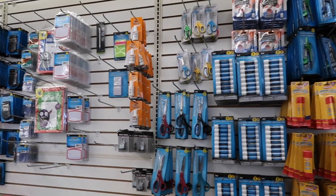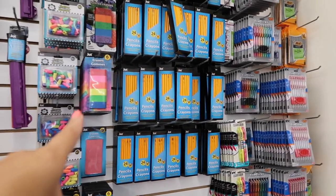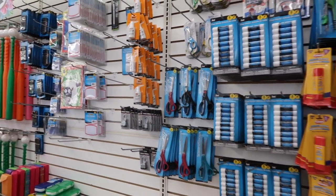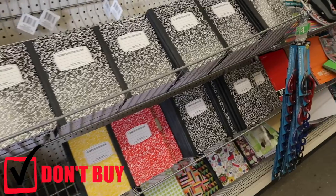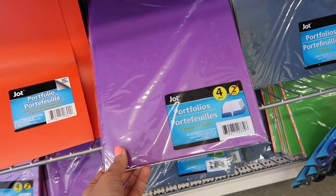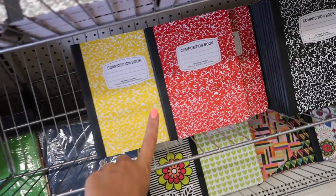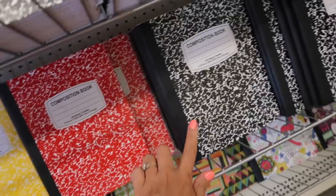The back to school section is tricky — you can get tricked into spending too much money here. You'd think everything is only a dollar, but stores like Staples, Office Depot, Walmart, and Target have deals under a dollar that are better priced. Don't buy back to school supplies here unless you've confirmed they're cheaper. For example, these portfolios are four for a dollar, but I've seen them for as low as nine cents at Target or Walmart. These folders are a dollar each, but I've seen them for 17 cents each elsewhere.